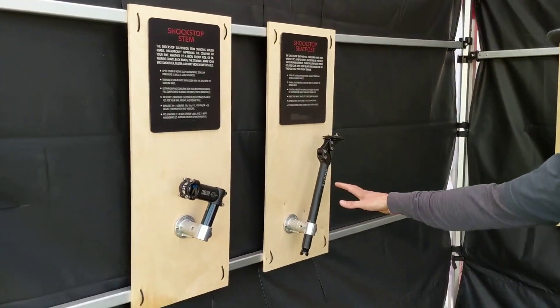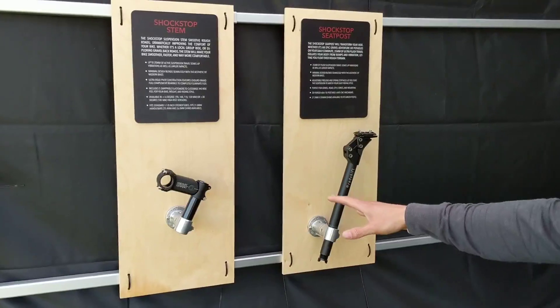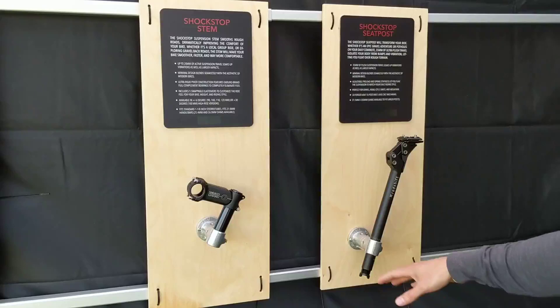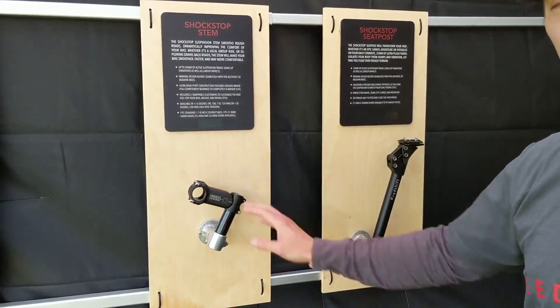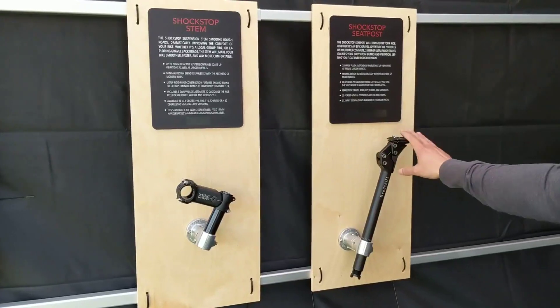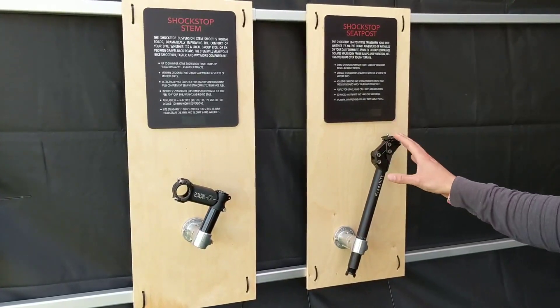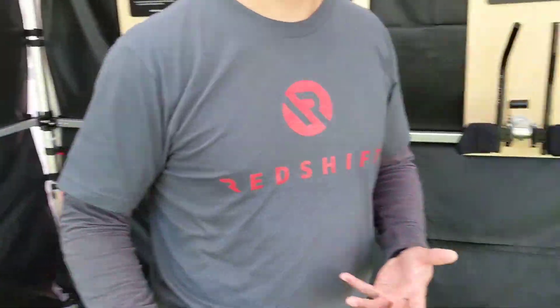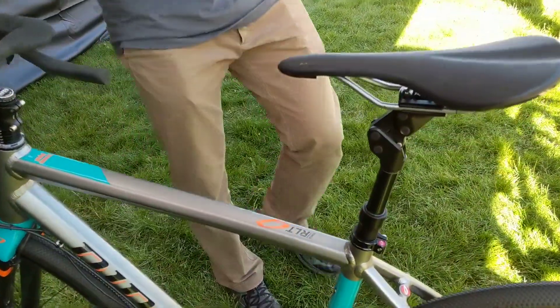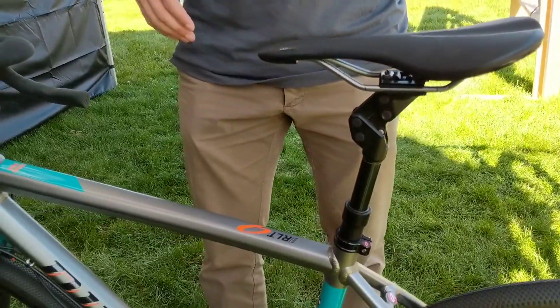We've got our ShockStop system here — our suspension stem and our suspension seat post. The suspension stem launched a few years ago and the suspension seat post we launched here at Sea Otter last year. The suspension seat post will be shipping later this summer. One new prototype that we're super excited about is our gravel dropper suspension seat post.